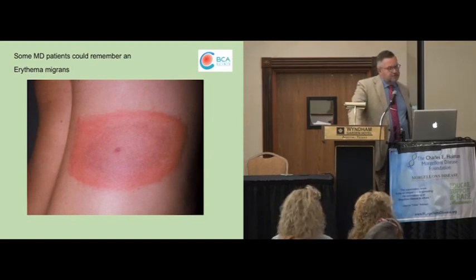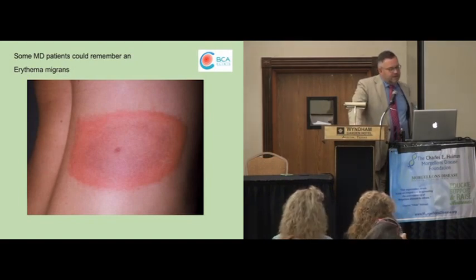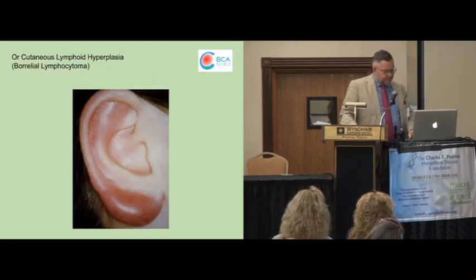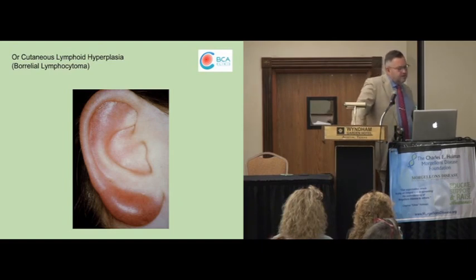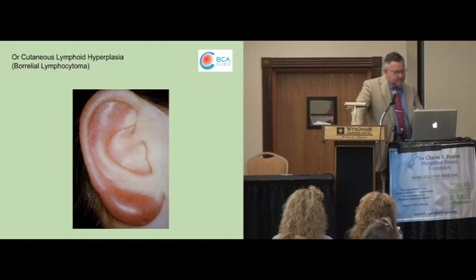I want to show you also some pictures seen from our perspective as infectiologists. Many of the patients having Morgellons disease, when we go for the anamnesis, could remember very well having a tick bite followed by an erythema migrans — unfortunately only in around 50% of cases. A more rare finding in our anamnesis is the onset of another skin finding, the Borrelial lymphocytoma, which is seen in around 1 to 2% of the patients. So that could also be the start of Morgellons, looking back in their medical history.